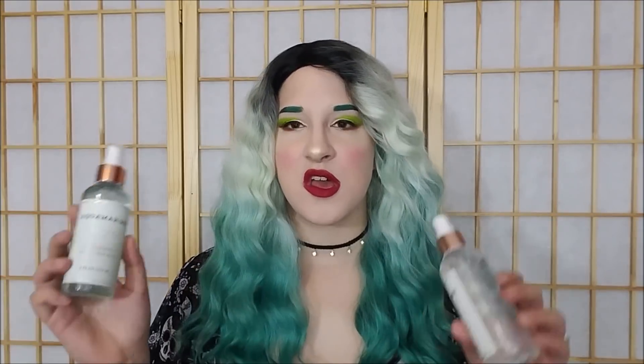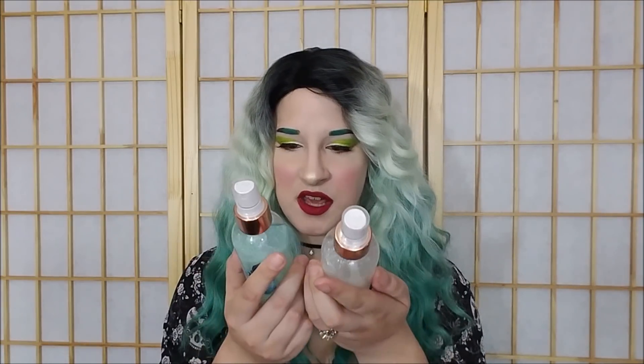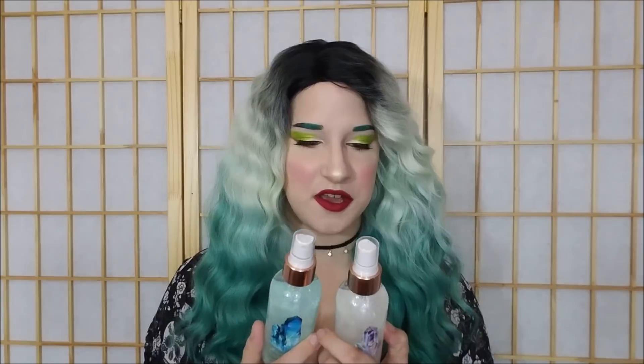My mom also got me two of these — they were 50% off. These are the Illuminating Fragrance Mists, I think from Mineral and Company. This one is in Aquamarine and this one is in Moonstone. They were glittery and shiny — they get you with the packaging on so many of these things. But they were just really pretty and I was like, yeah mom, I'd like those.